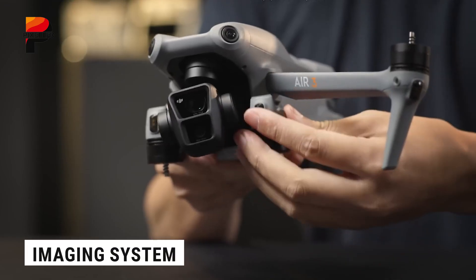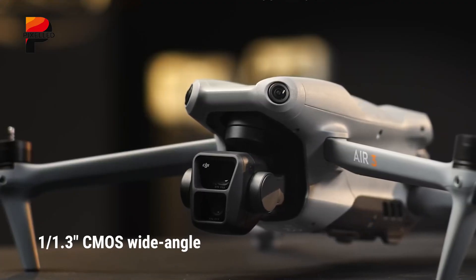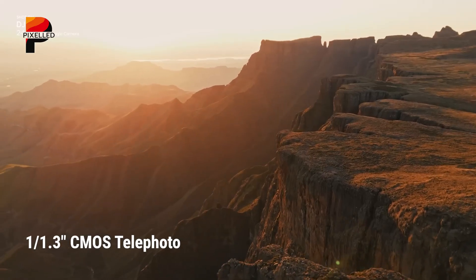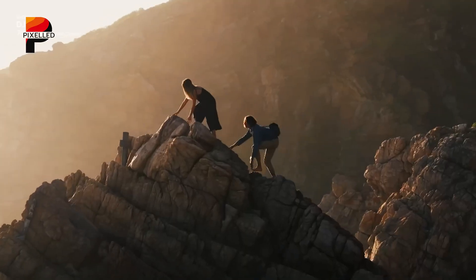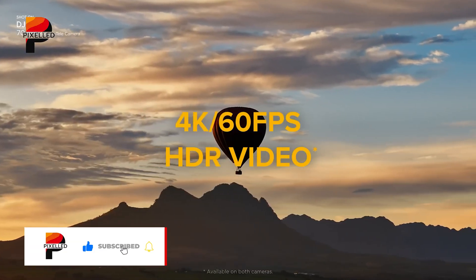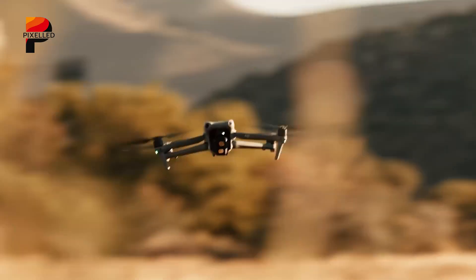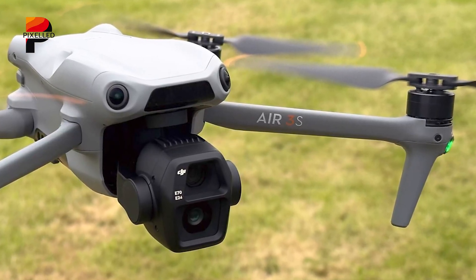The DJI Air 3 featured a dual camera system with a 1/1.3-inch CMOS wide-angle camera and a 1/1.3-inch CMOS telephoto camera with 3x zoom. This setup captured 48-megapixel stills and offered 4K 60fps HDR video, with options for slow motion at 4K 100fps. However, the Air 3S takes this a step further.